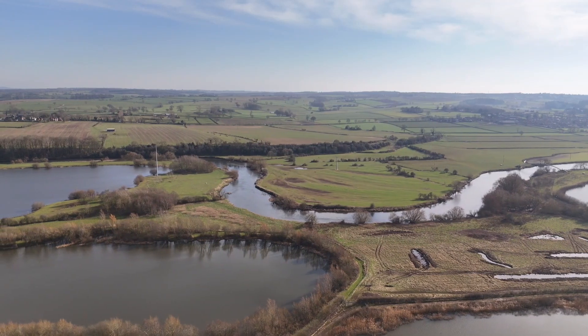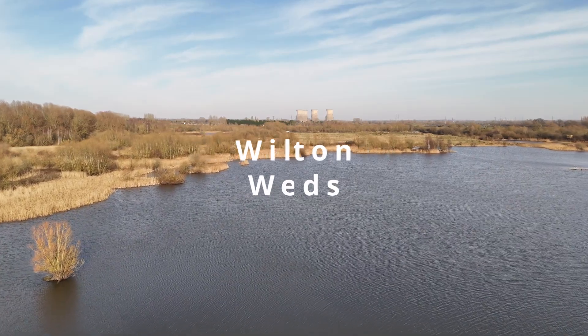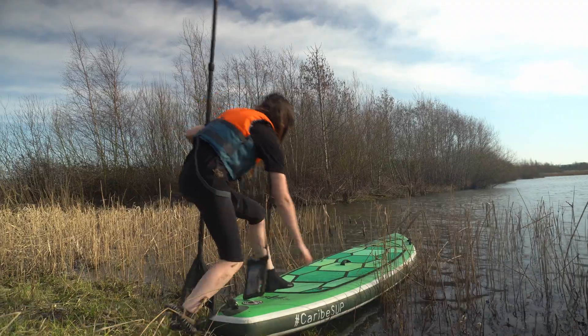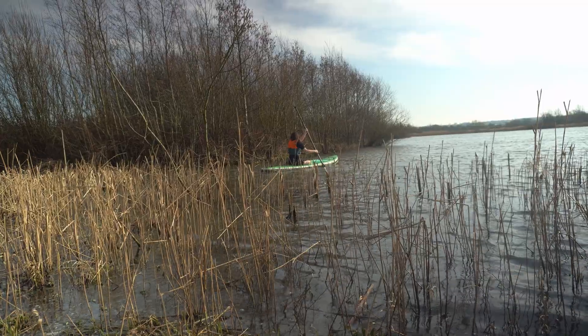So today we're at Willington Wetlands. We're in our beaver enclosure and we are doing some monitoring. Beavers are not easy to find, so they can't always be monitored in the traditional methods that we've started off with.